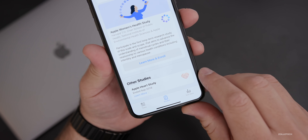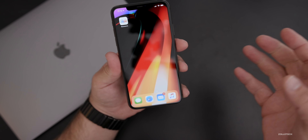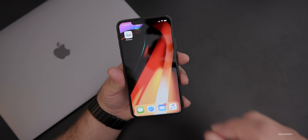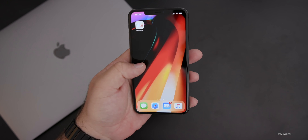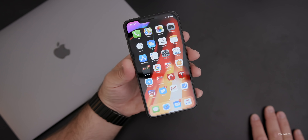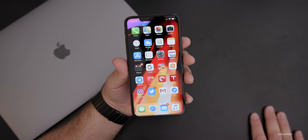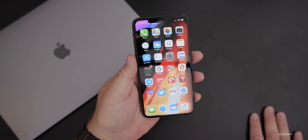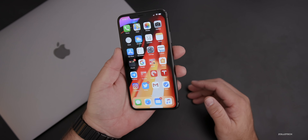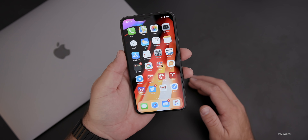I did Apple's heart study some time ago, which had its own separate app, but now they've put a bunch of studies together into this one research app. I'll link it in the description. It's only available in the United States right now — Apple has to meet different countries' regulations, so it's easier to launch domestically first. Hopefully we'll see it expanded worldwide later on.